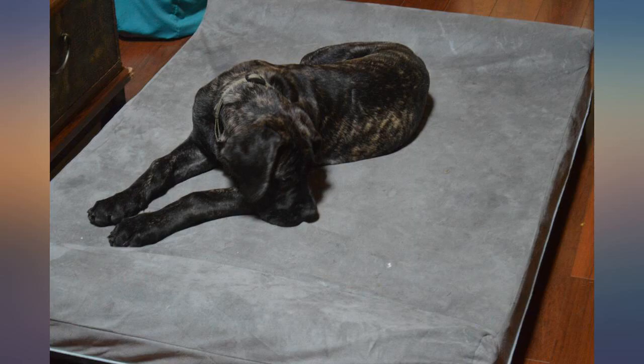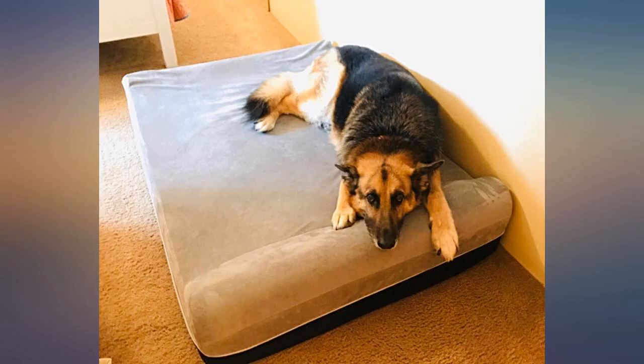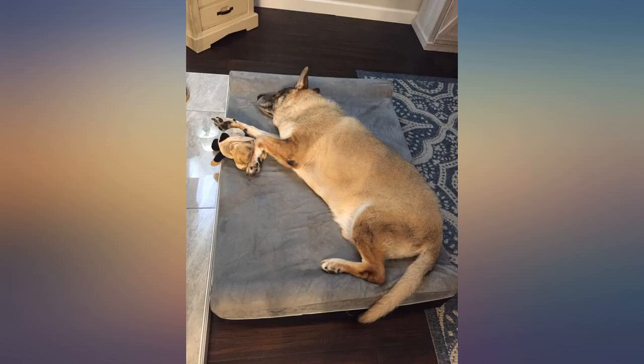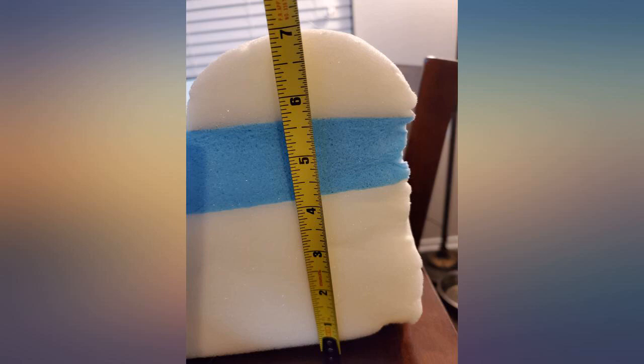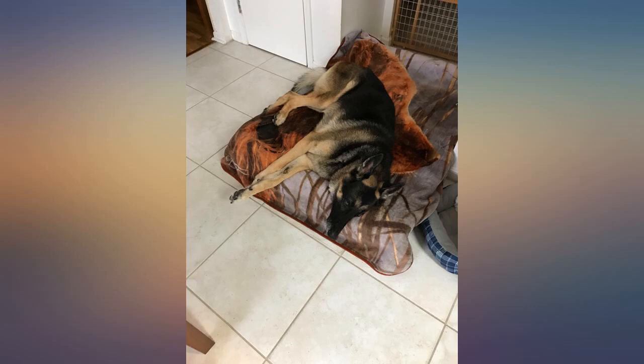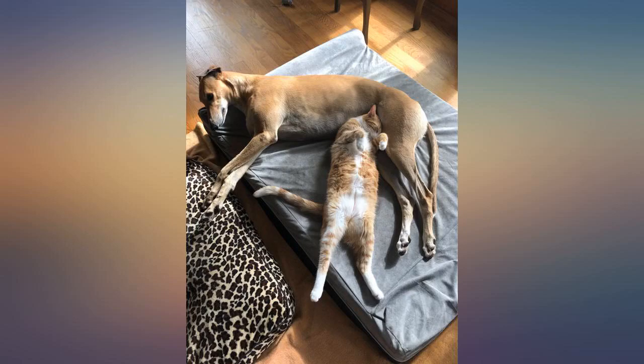My dogs absolutely love these beds. I searched for a couple of weeks online to find the right bed for my pups. It's not easy with so many products out there and so many reviews to filter through. But I'm so glad I ended up with these beds. Both of my dogs are getting older and one of them has recently been suffering from arthritis.